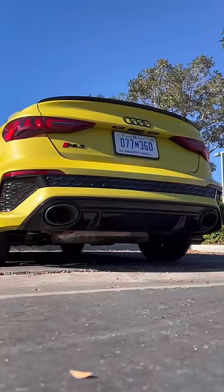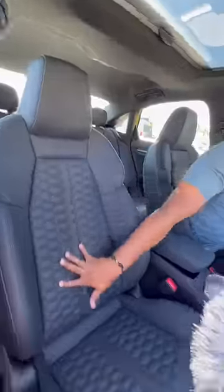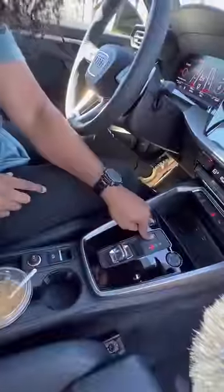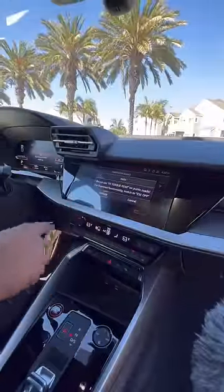Inside you're gonna have a moon roof, RS branded quilted bucket seats, carbon fiber, a touchscreen with Apple CarPlay and Android Auto, heated seats, wireless charging pad, this tiny little shifter, paddle shifters, a head-up display, and this really cool digital display.